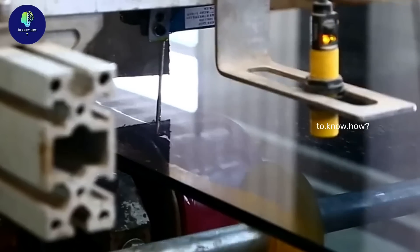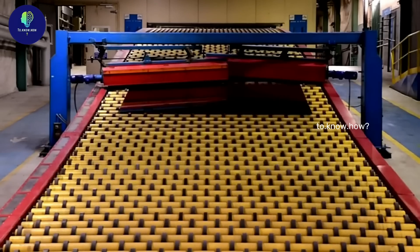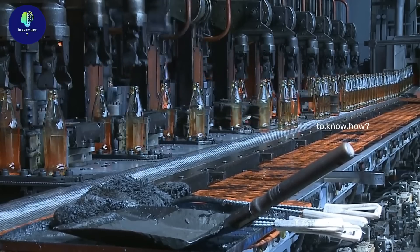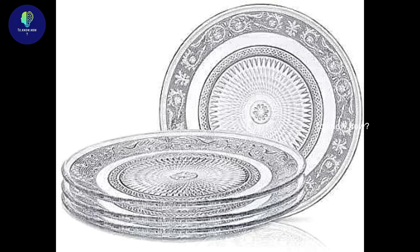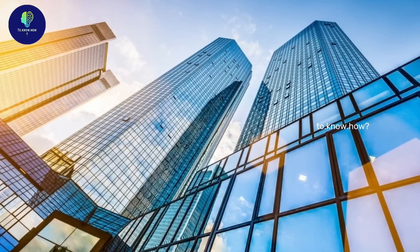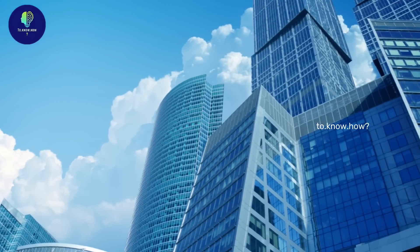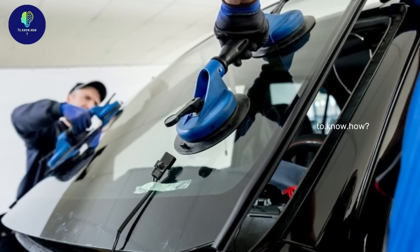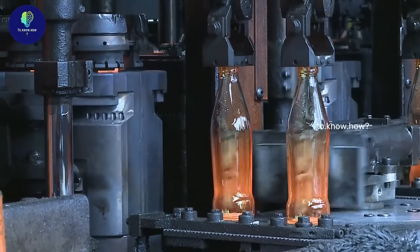Glass is one of the most used and recycled materials in the world. In this video we will see how long glass panels are made and how glass containers are made. Glass is used in many shapes and forms, from small utensils in the kitchen to the window panes of large buildings. The use of glass is the most in the building construction and automobile market. Let us see how the glasses required for this are manufactured in the factory.